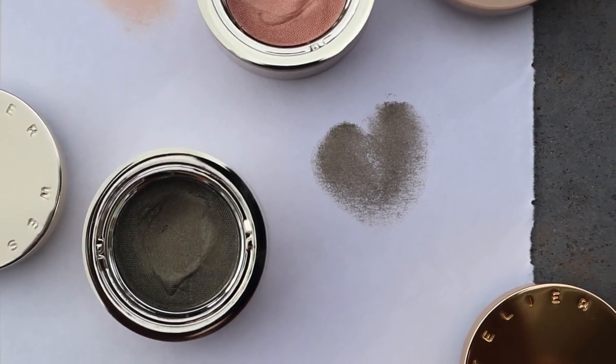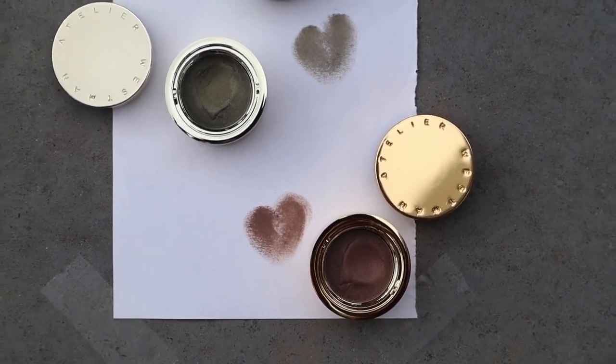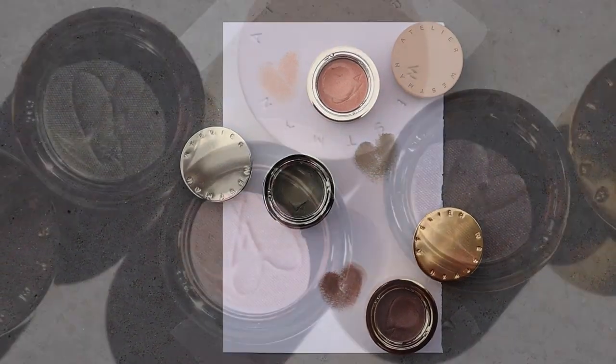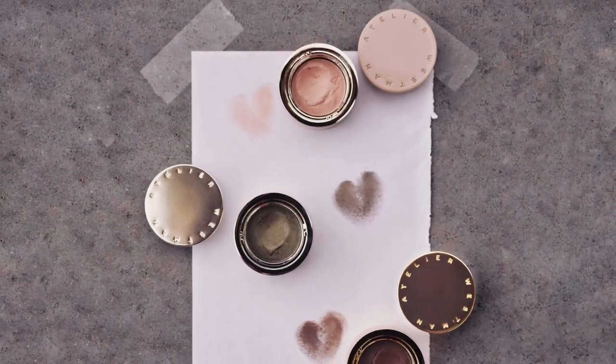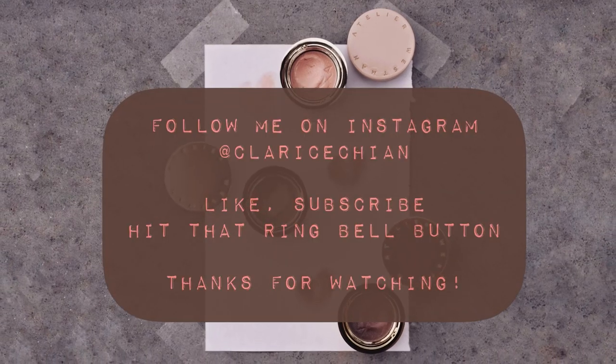I hope you'll enjoy these swatches and it gives you an idea of what the new colors look like. I have more images and videos on my Instagram account, which is at Claris Chan, and I share more on clean makeup, beauty, skincare, and devices. Thanks for watching.